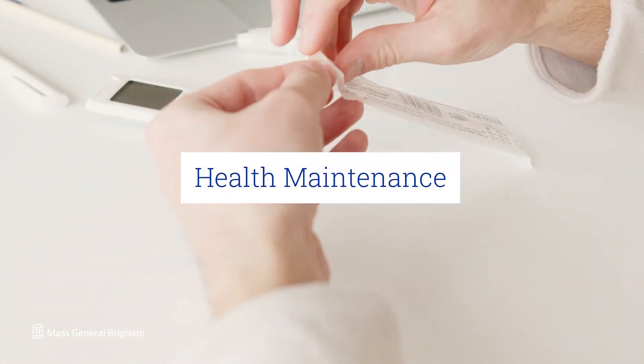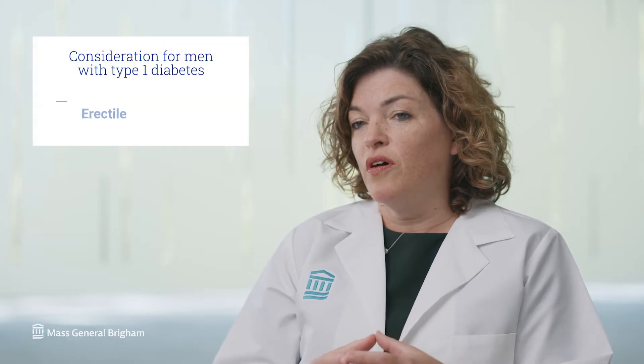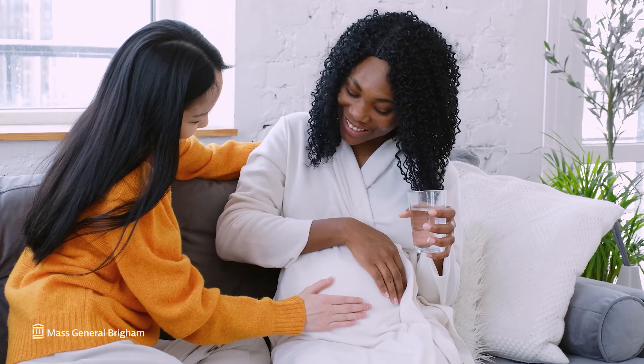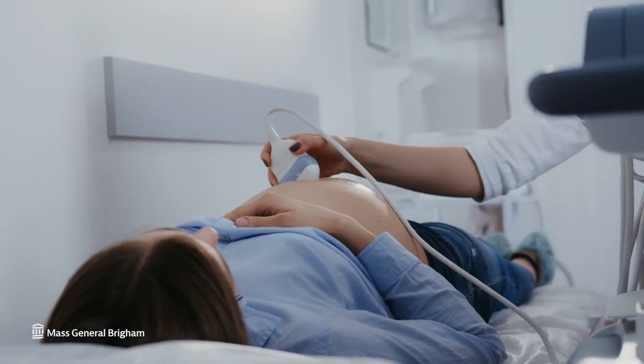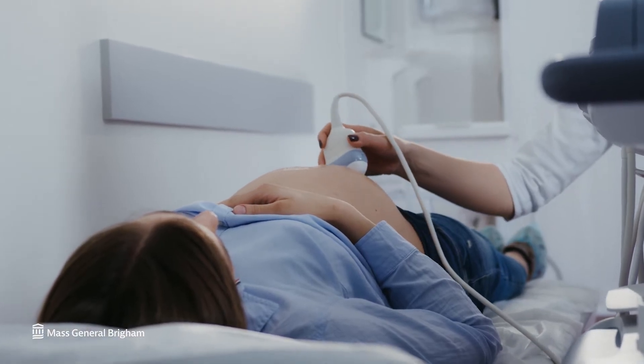Men and women can experience type 1 diabetes differently at different times in their lives. For men, one of the risks of high blood sugar over many years is erectile dysfunction. For women, perhaps the most impactful part of life with type 1 diabetes is pregnancy. Women without diabetes normally have lower blood glucoses than in usual non-pregnant life. The most important thing if you're preparing for pregnancy is time — time to learn strategies to achieve very tight control, especially during the first few weeks of pregnancy when glucose control is most important.